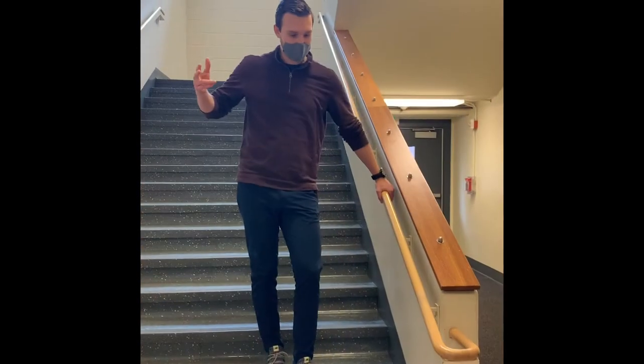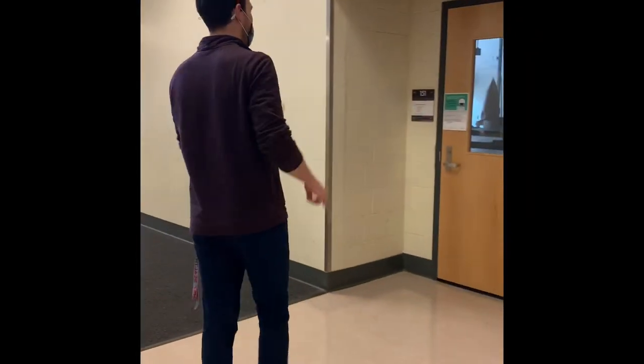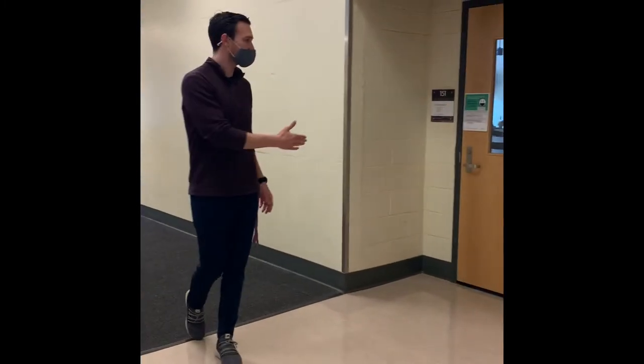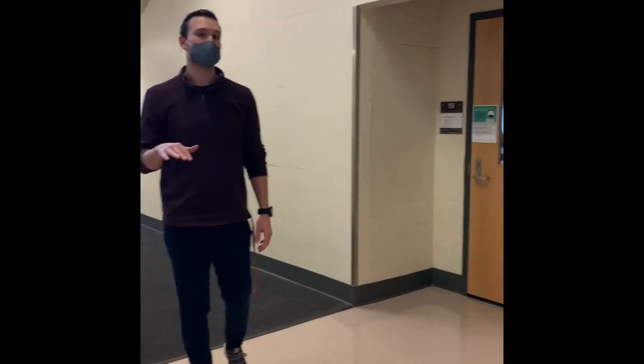We're going to go down stairway number two. Here on my left is Mr. Martinez. If you guys have Mr. Martinez, just head right here — he has the only classroom down these stairs that is not a foreign language class.